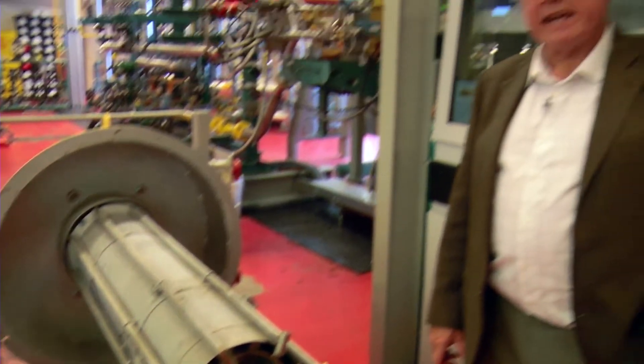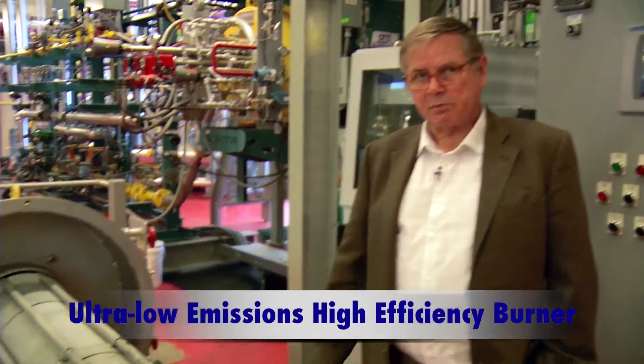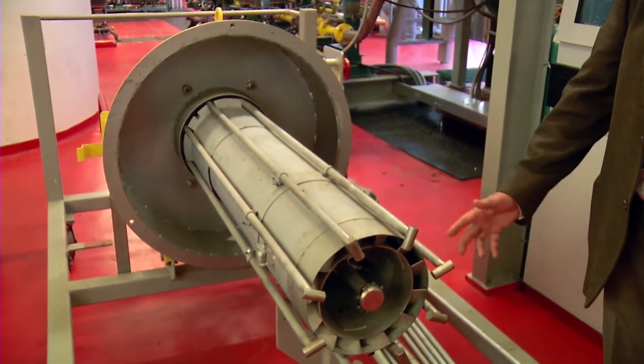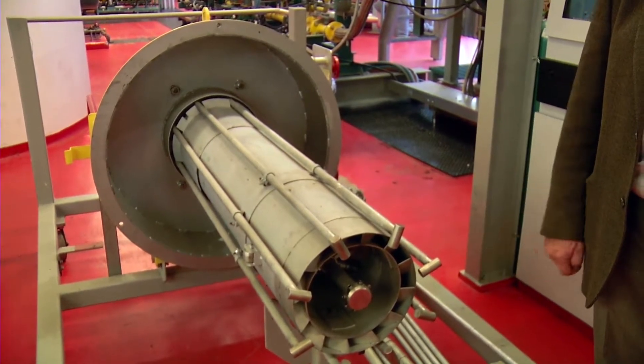Right now we're looking at the business end of the other burner — the ultra-low emissions, high efficiency burner. This is a prototype that was developed by NatCom out of Montreal, Canadian manufactured. It's a prototype; there's only one of its kind. We've been able to achieve natural gas emissions of the order of nine parts per million, which is about one-tenth of the emissions that a typical boiler would have.